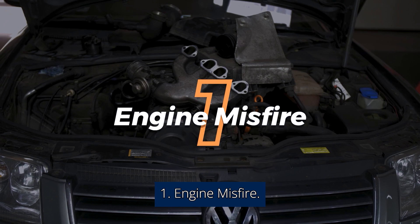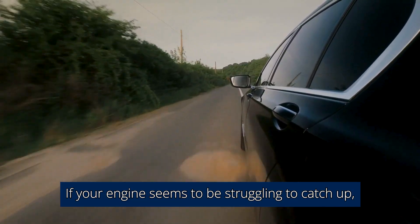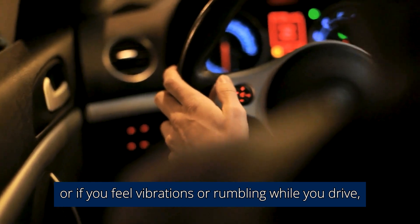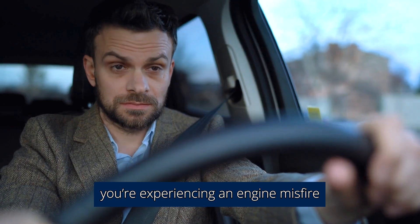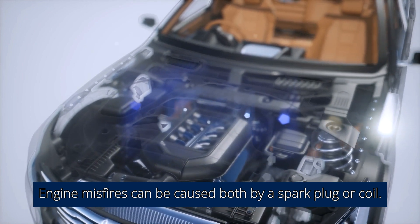1. Engine Misfire. If your engine seems to be struggling to catch up, or if you feel vibrations are rumbling while you drive, you're experiencing an engine misfire. Engine misfires can be caused both by a spark plug or coil.